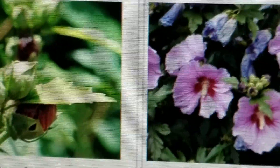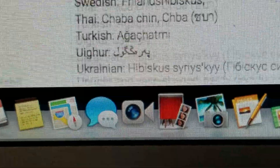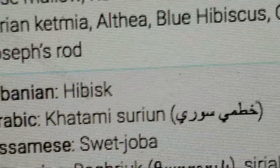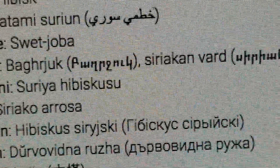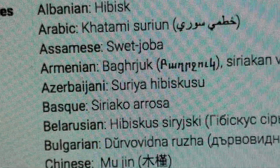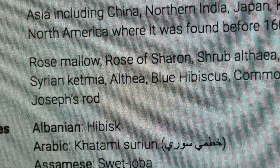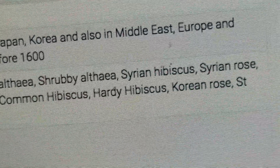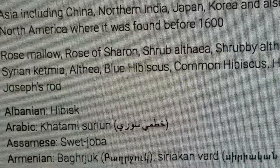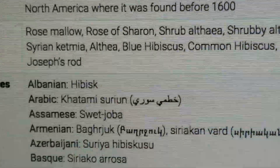Some of the other names it's called — in different cultures it's called different things. It's also called Rose Mallow, Rose of Sharon, Shrub Althea, Syrian Hibiscus, Syrian Rose, Syrian Ketmia, Althea, Blue Hibiscus, Common Hibiscus, Hardy Hibiscus, Korean Rose, and St. Joseph's Rod.